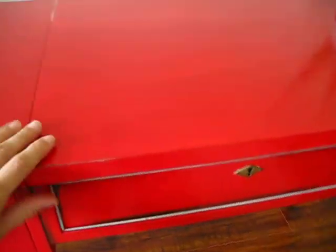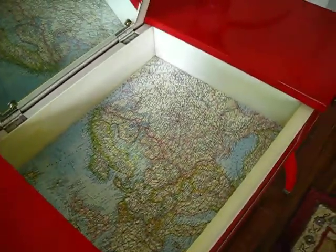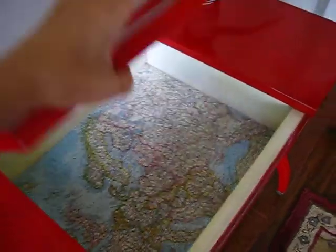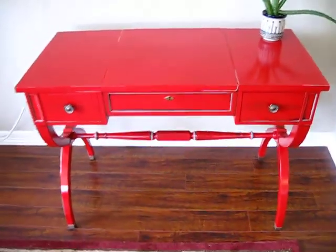A great feature about this piece is this fabulous drawer here. It's about two and a half inches deep, and I think it's perfect for a laptop or cosmetics, whatever you'd like to put there. I thought this piece ultimately could also sit in a foyer or somewhere in an entry hall.